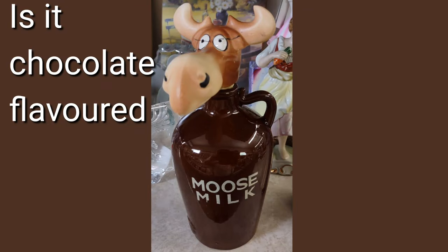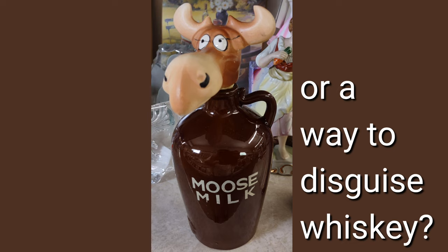Is it chocolate flavored mousse milk, or is it a way to disguise a bottle of whiskey?